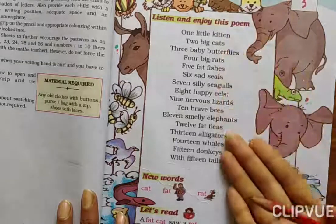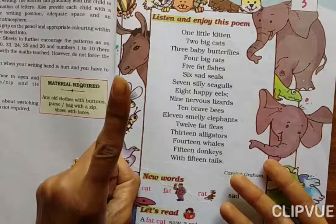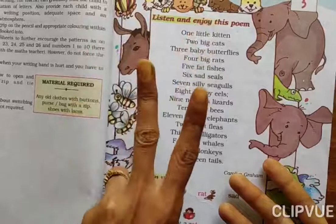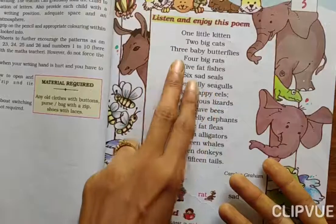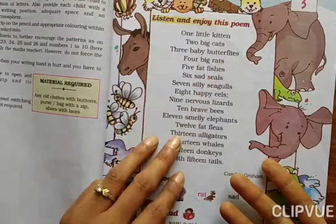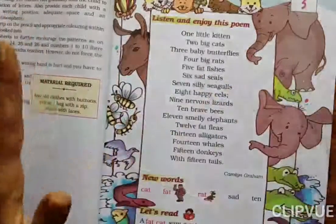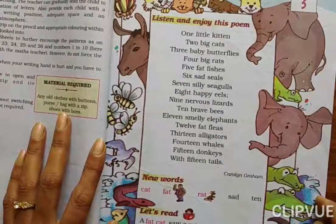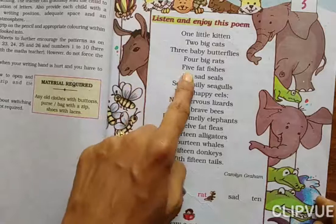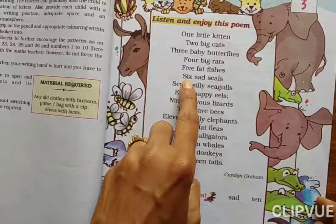So, this is a rhyme. How many kittens are there? One. How many cats are there? Two. And butterflies? Three. Rats? Four. And how are the rats? Big. How many fishes are there? Five. Then sad seals — six.